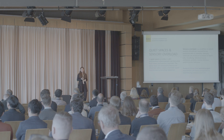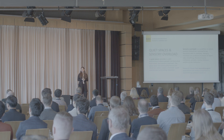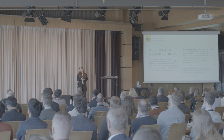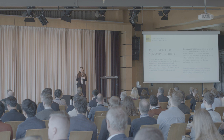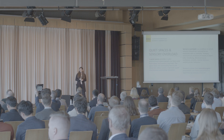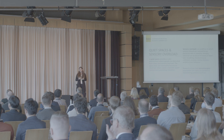A quiet space provides a calm environment where people can find relief from stress and sensory overload. It doesn't necessarily have to be silent, but rather creates a mentally quiet environment which promotes relaxation. Sensory overload is a condition in which sensory stimuli are received at an excessive rate or intensity. It can produce increases in heart rate, breathing, blood pressure, confusion, anxiety, mental distress, and/or erratic behavior.